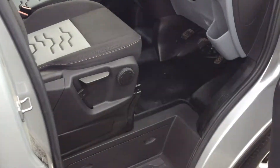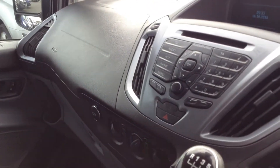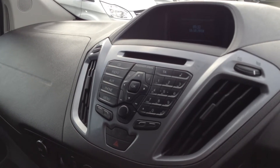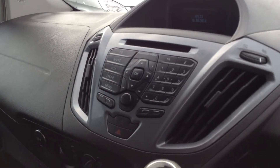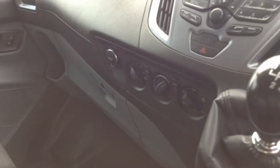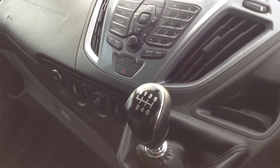Interior trim — the vehicle comes with the washable floor which is easy to maintain and keep clean. Also standard is Bluetooth, DAB stereo with AM and FM functions, air conditioning, and a 6 speed manual gearbox.